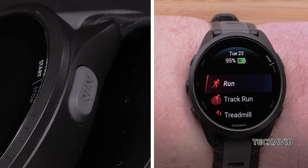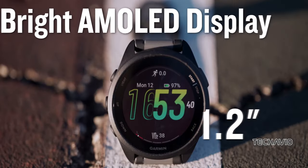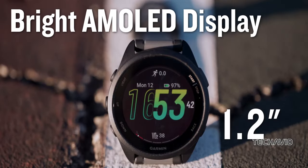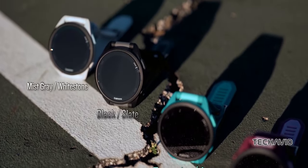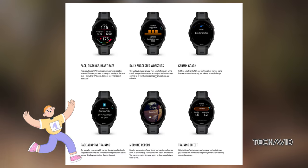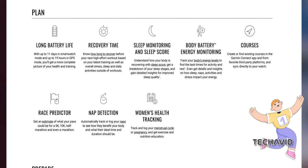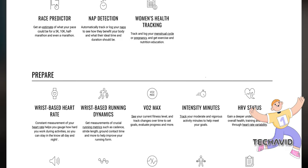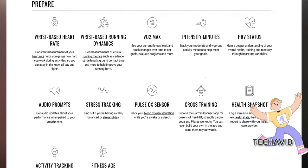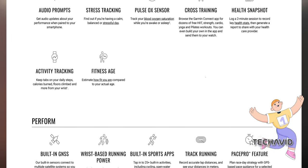Now, onto the Forerunner 165. It boasts impressive features like an AMOLED 1.2-inch touchscreen display, Garmin Pay contactless payments, great battery life, and extensive running features like vertical oscillation and ground contact time, GPS tracking, and wrist-based running power. It's got everything you need to improve your performance, plus the ability to track your body's energy levels and broadcast your heart rate to other devices over Ant+ and Bluetooth Smart.